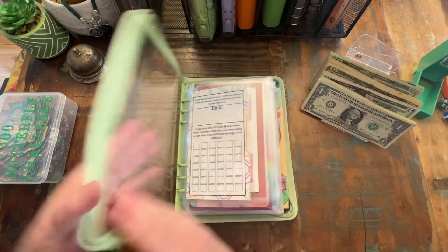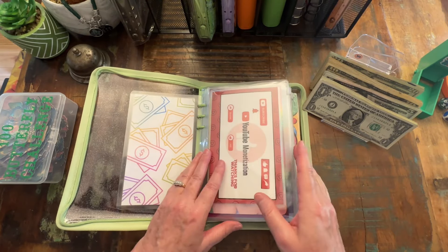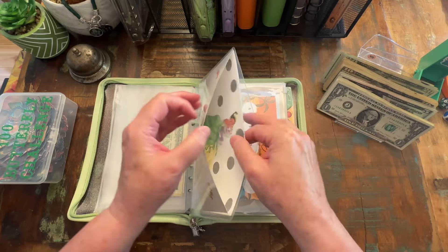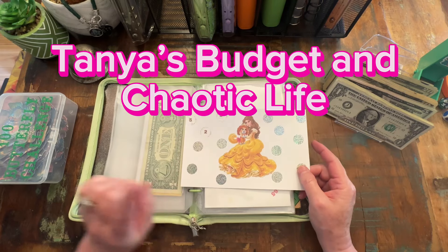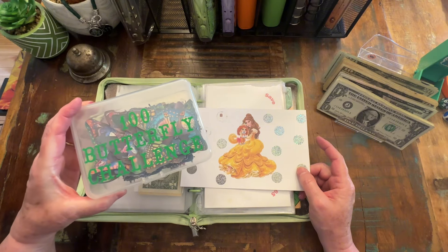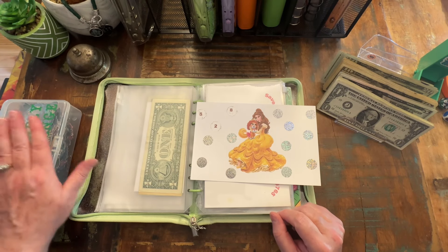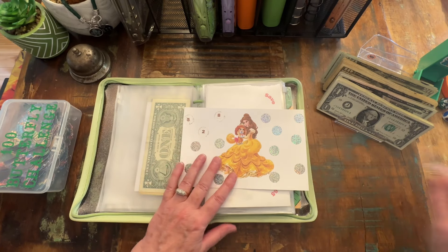Okay, so the first thing I want to do — we don't have any IOUs and we had nothing left over. What I want to do is skip over all of these and just work here in the binder first. This one is from Tanya over at Tanya's Budget and Chaotic Life. This challenge right here, the 100 Butterfly Challenge, is also from Tanya. I'm hoping we're going to be able to finish Flight of the Butterfly and scratch some of these off, so I'm going to do that last and see where we end up.